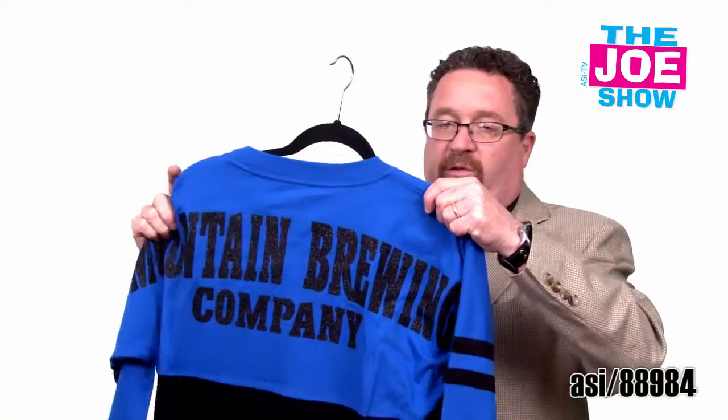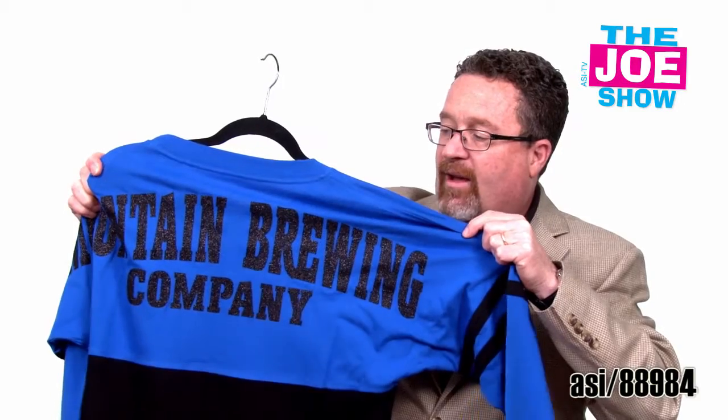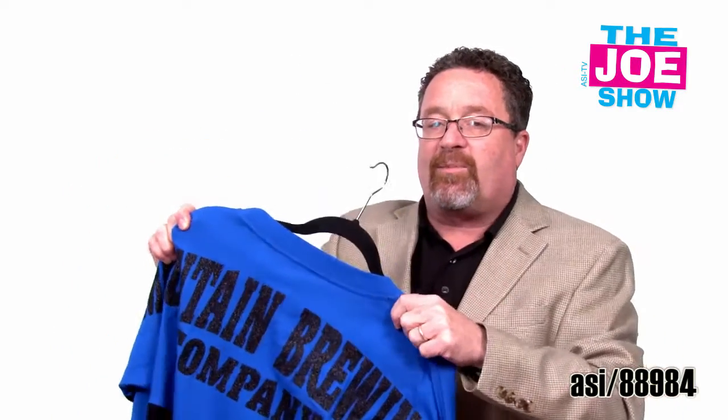I'll show you on the back — this goes across the fold, so it's great billboard advertising back there. It's a different option when it comes to decorating apparel. If you want something that's really going to pop, this glitter flake is going to work. All you need is a heat press to put that transfer on any type of apparel that you want, including — I'll show you the accompanying piece here — down the side of a pair of sweatpants.